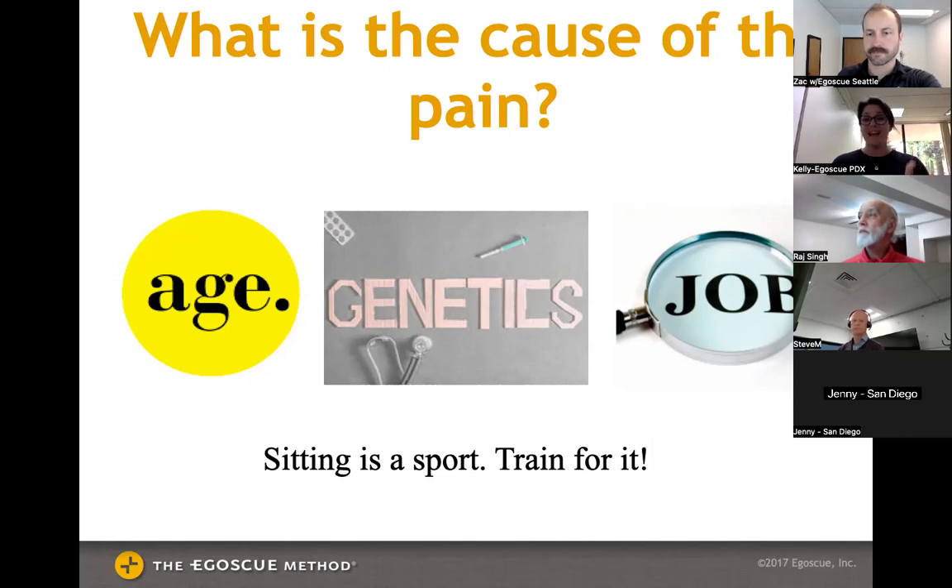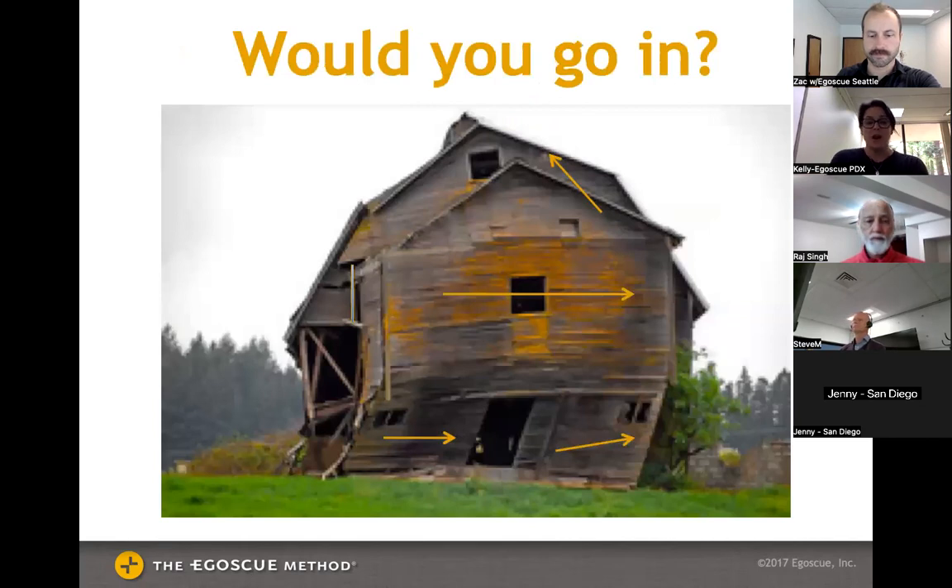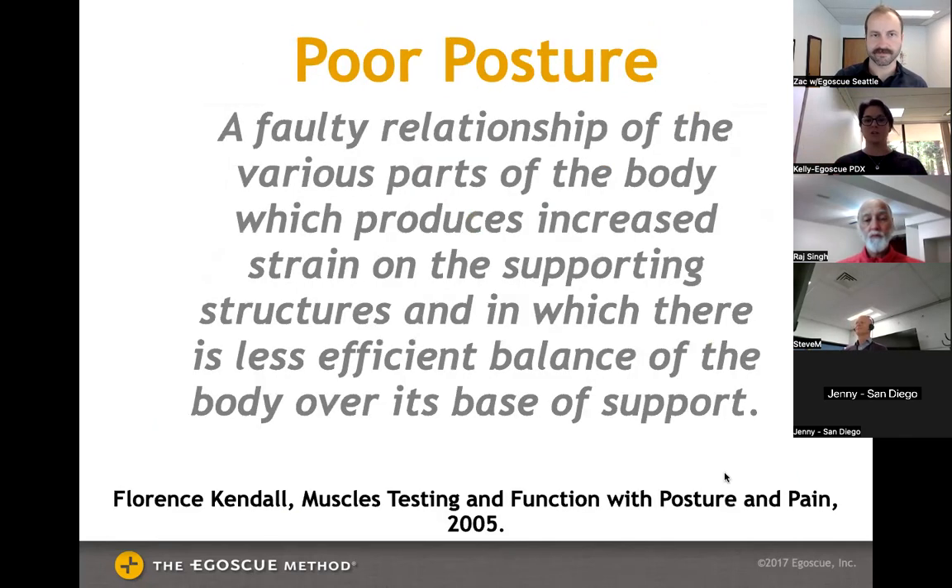A lot of people come to us because they had to stop working or they can't be as active anymore. When you look at a crooked, rotated, leaning house, you ask — how safe is it, how stable is it? Same thing with the human body. We look at the way our posture aligns with itself and ask how has it deviated over time as we've gotten older and done different things.